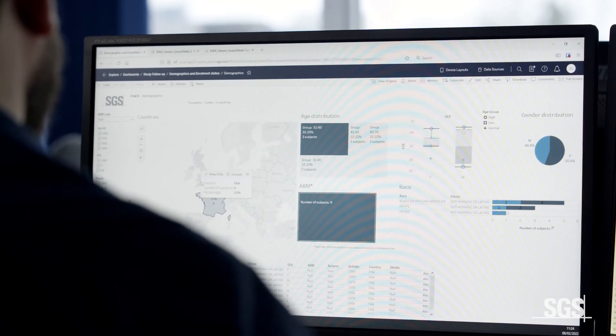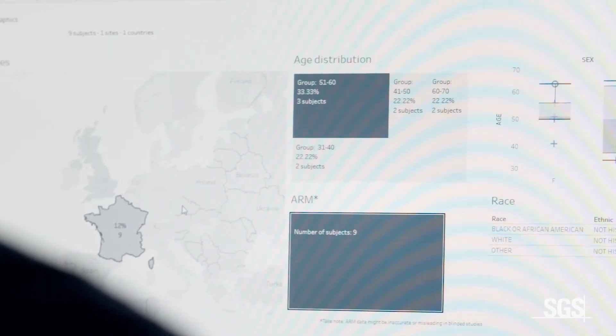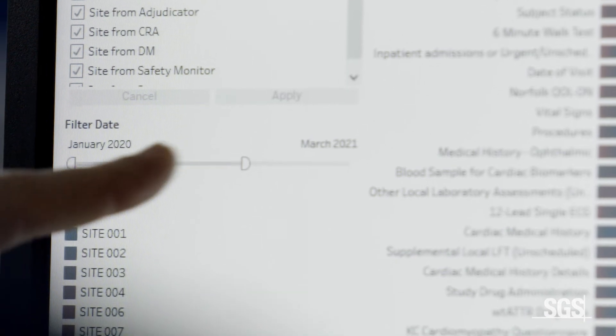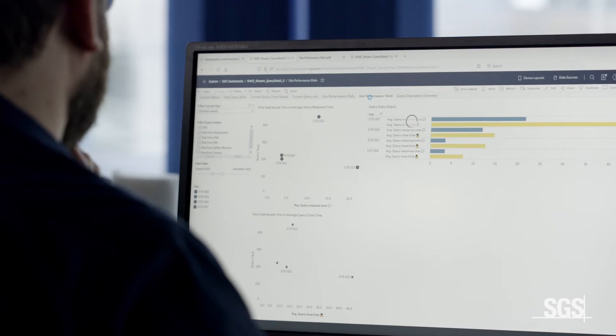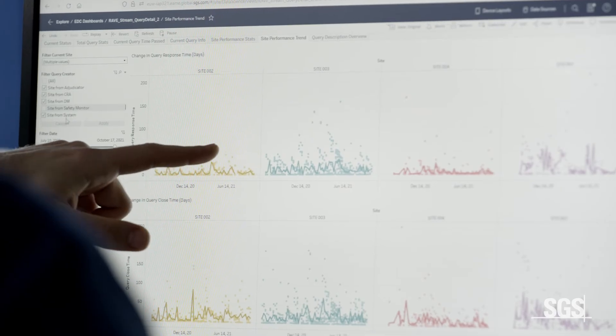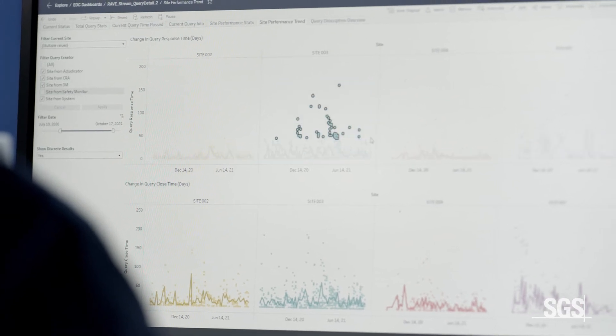Tableau acts as a one-stop shop for data visualization, combining data from multiple sources into easy-to-understand interactive dashboards. Clinical data managers, drug safety physicians, medical monitors, clinical research associates and project managers can drill down into what the data means. They can access quick trends analysis to spot issues or outliers. This allows them to oversee the subject safety and monitor the study's progress from start to finish.